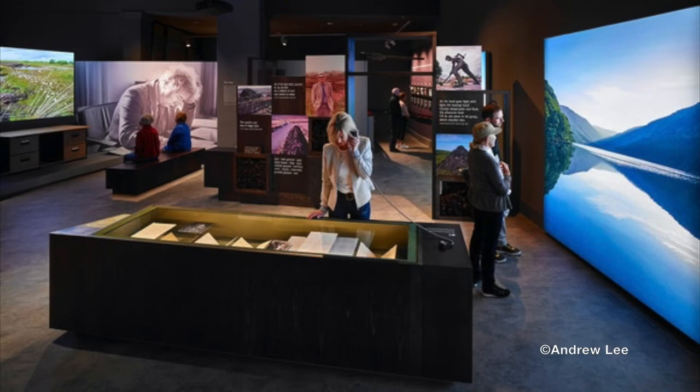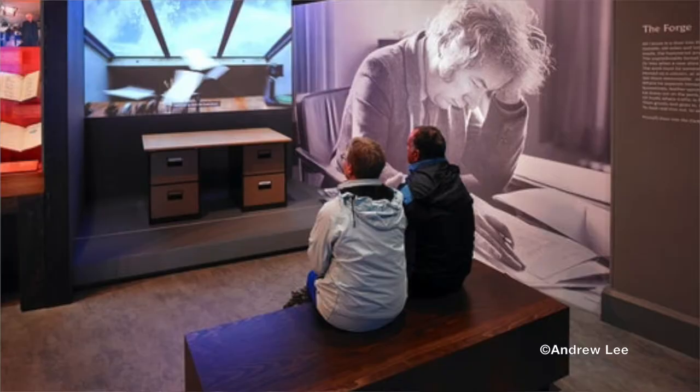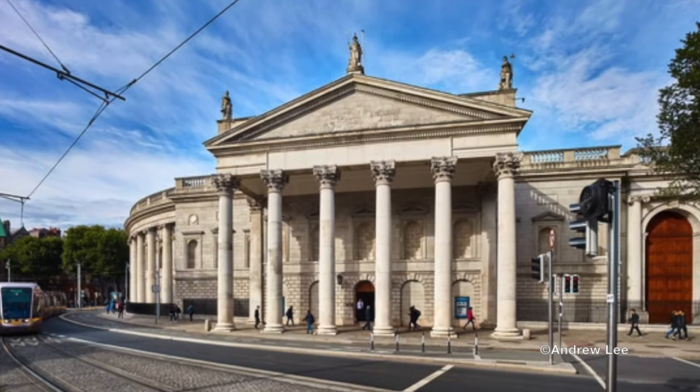Maybe you have visited us before at our site at the Bank of Ireland Cultural and Heritage Centre. If so, this will give you a chance to revisit that experience from the comfort of your home. If you are unfamiliar with the work of Seamus Heaney or the exhibition, we are delighted to welcome you and hope that this will give you a bit more understanding of the life and work of the poet Seamus Heaney.